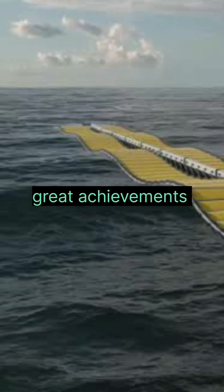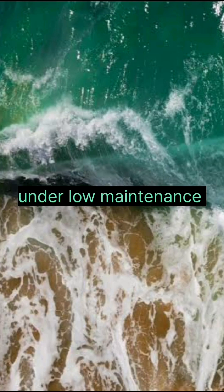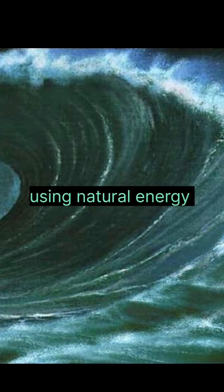They have great achievements. This device can be built at low cost and can operate under low maintenance. The ocean is one of the largest reserves of clean and sustainable energy on Earth — we need to start using natural energy.